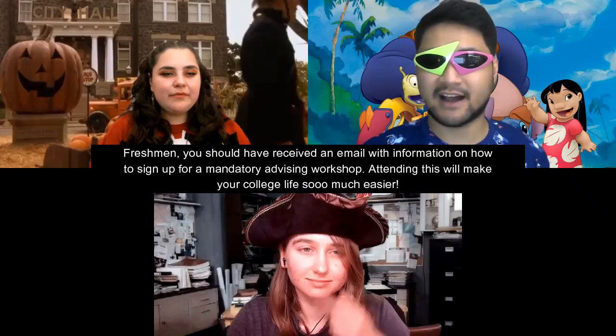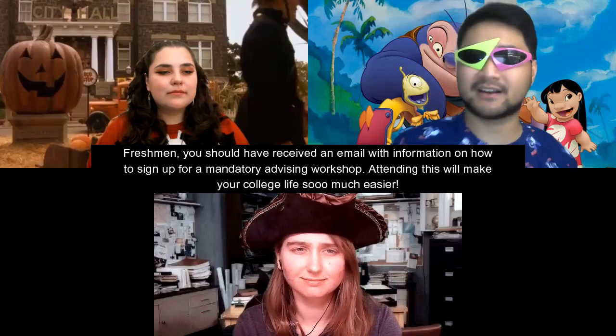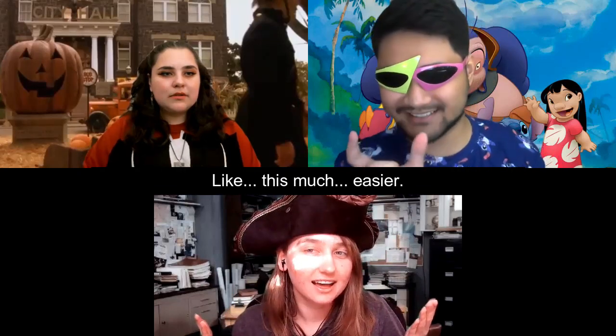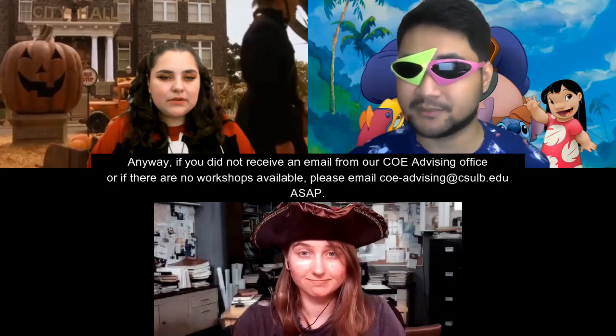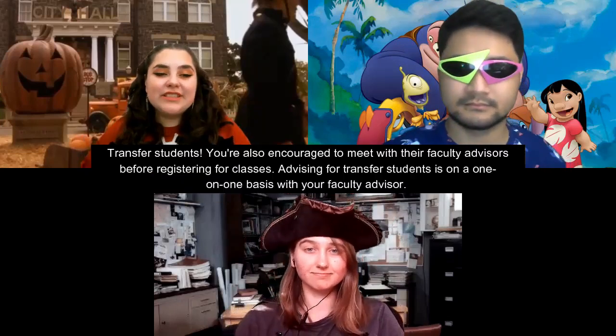Head over to the link in the closed caption for more information and to sign up. Freshmen, you should have received an email with information on how to sign up for the mandatory advising workshop. Attending this will make your college life so much easier! If you did not receive an email from the COE advising office, or if there are no more workshops available, please email coe-advising@csulb.edu as soon as possible.